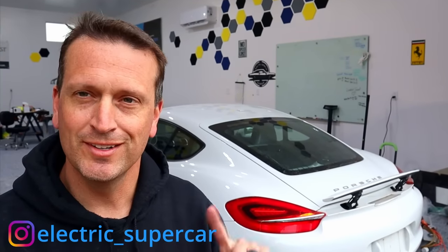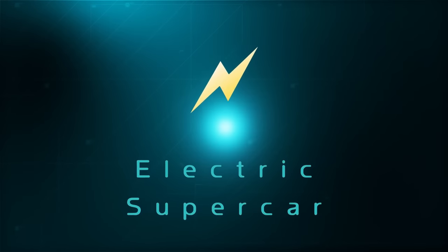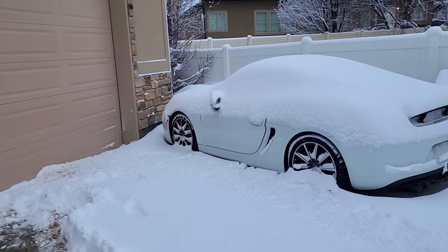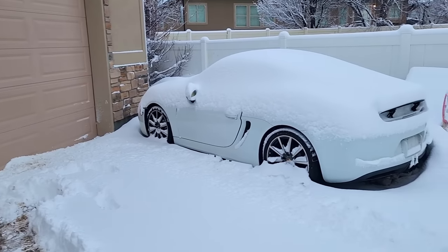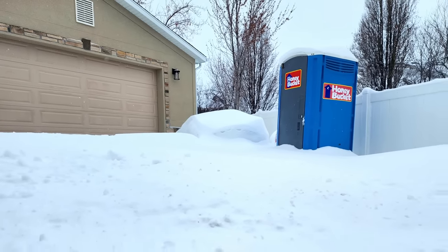Hey everyone, welcome to the Electric Supercar channel. This week we're going to start disassembly of the Porsche. I really want to get to this next build, but it just will not stop snowing. It's like April 4th and we got about a foot of snow today, and we also have some things behind the car we need to move, so it's just not really going to happen today.